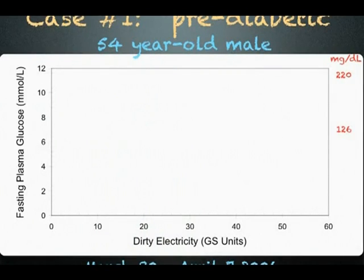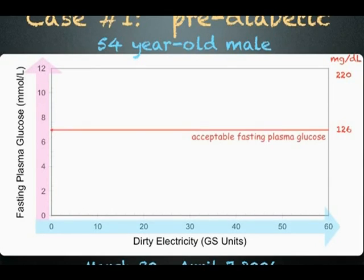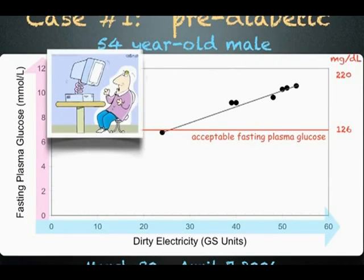As part of this study, case number one measured the amount of dirty electricity in his home, shown in blue, and his blood sugar first thing in the morning, shown in pink, for 9 days. His blood sugar should be at or near the red line. Instead, what we find is that the higher the levels of dirty electricity in his home, the higher his blood sugar. On one of the days, he started working on his computer before he measured his blood sugar, which was higher than normal.